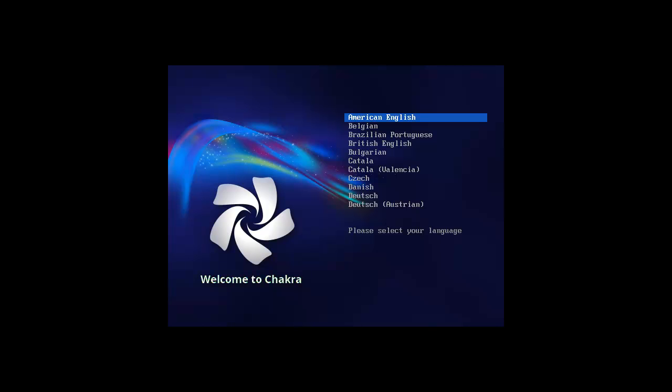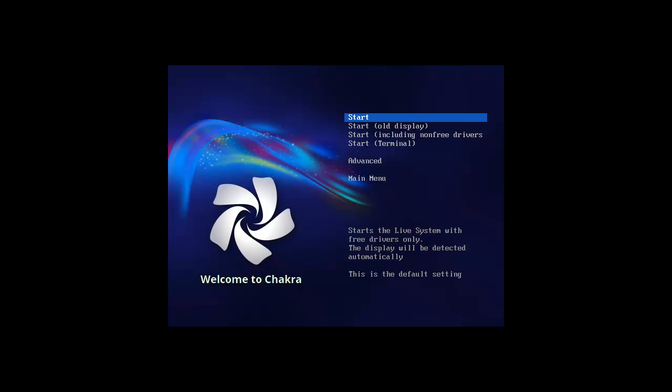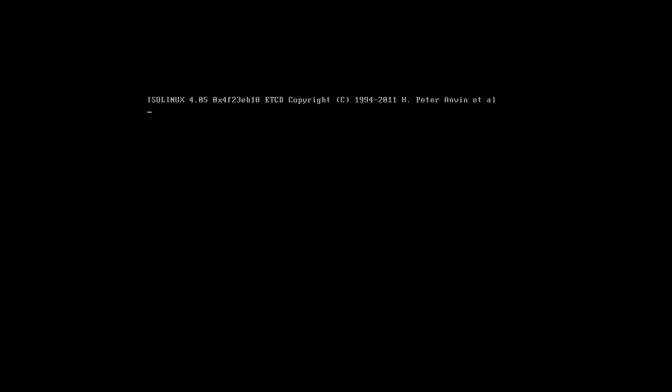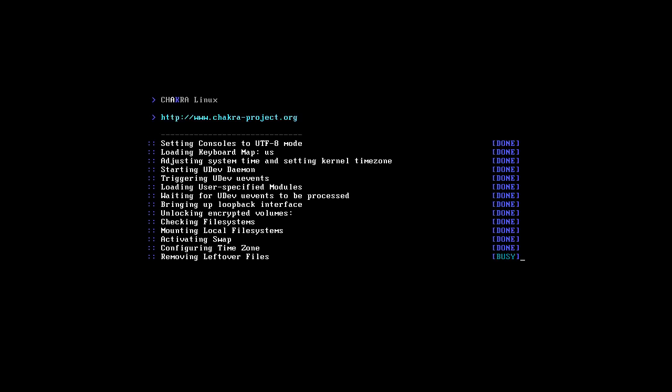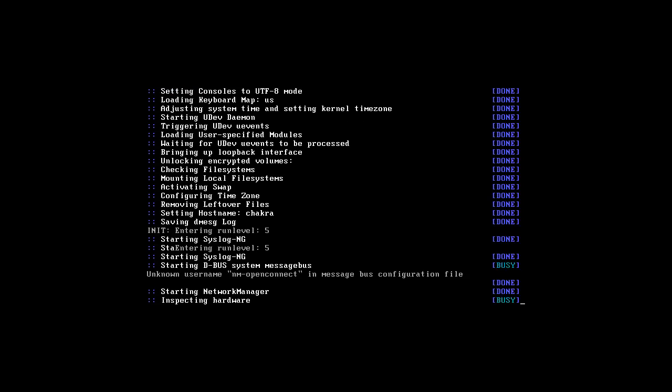Hey everybody, SpoonVet here and I'm doing the latest Chakra, which is the super duper KDE buffed up version. New sort of latest and latest. And Chakra is currently released, it's called Claire.